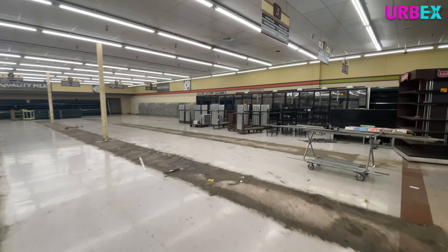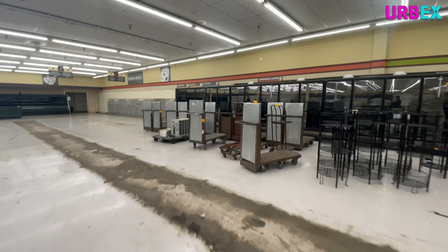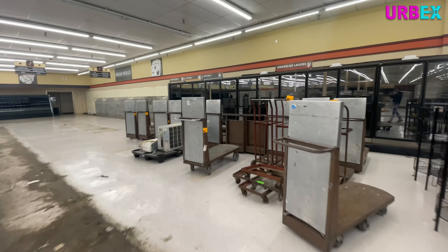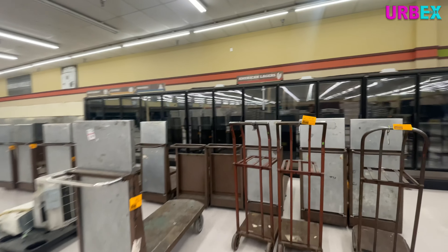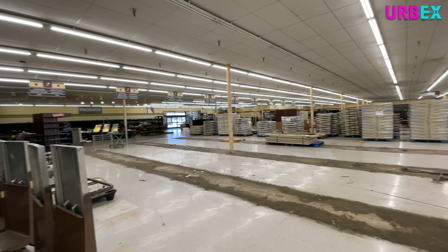I managed to get inside to document this place during one of the Graff auctions. For those of you that are unfamiliar with what the Graff auctions is, it's a company that will take over liquidated stores. Basically, after the store closes, they come in and everything that's left over they will auction off.